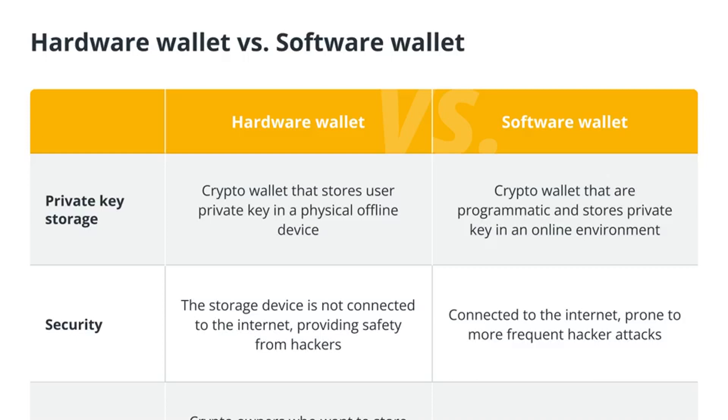Some exchanges and platforms offer cryptocurrency vault services, such as Coinbase Custody, where private keys are stored securely. For more on this story, follow the URL for the full article.